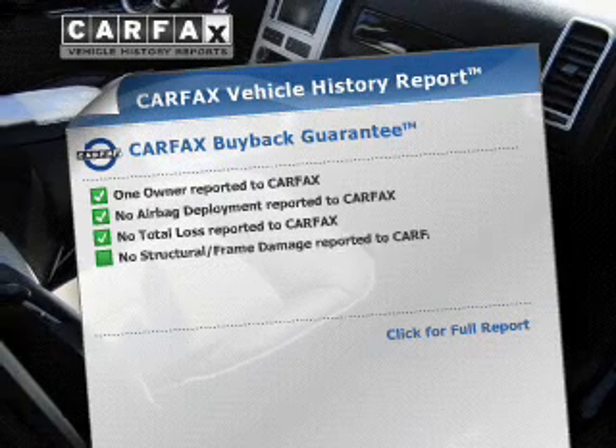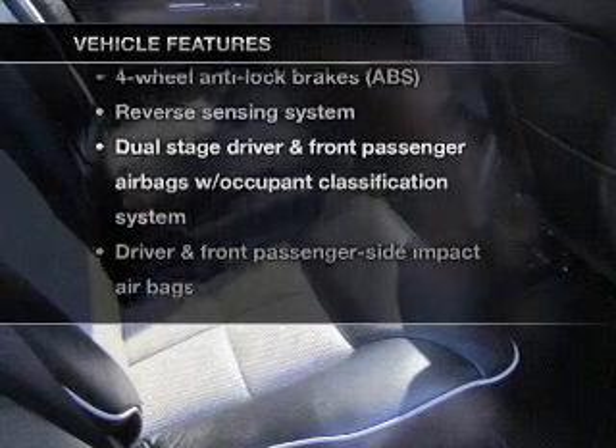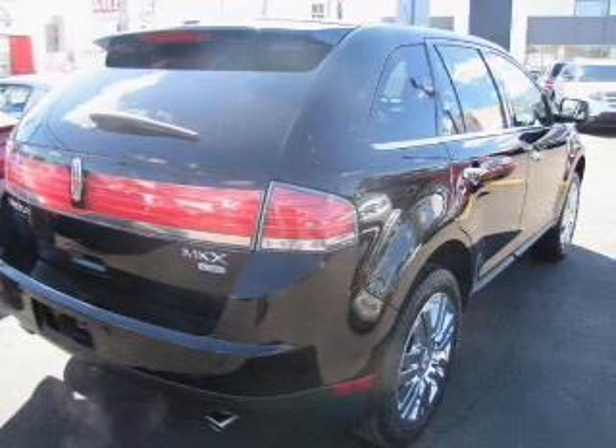Know the history on this ride and greatly reduce your buying risk with the included Carfax Vehicle History Report. Plus enjoy these notable features that are included in this vehicle: power door locks, power windows, cruise control, and power steering.